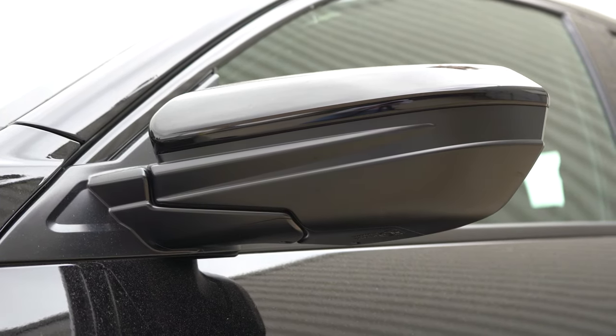Rear legroom comes in at an even 36 inches. Even at six feet tall, there's decent space back there. One thing I like: the back of the front seats is not hard plastic, so taller passengers can push in slightly if they need a bit more knee room. Rear center armrest with cup holders is available on upper trim levels.